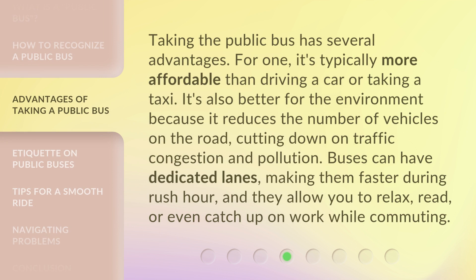Taking the public bus has several advantages. For one, it's typically more affordable than driving a car or taking a taxi. It's also better for the environment because it reduces the number of vehicles on the road, cutting down on traffic congestion and pollution. Buses can have dedicated lanes, making them faster during rush hour, and they allow you to relax, read, or even catch up on work while commuting.